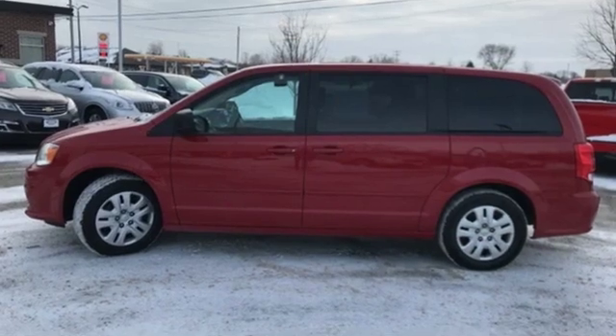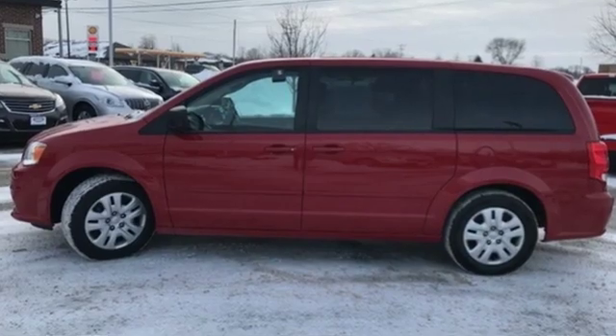Power, performance, passion — Dodge. Take it for a test drive today.